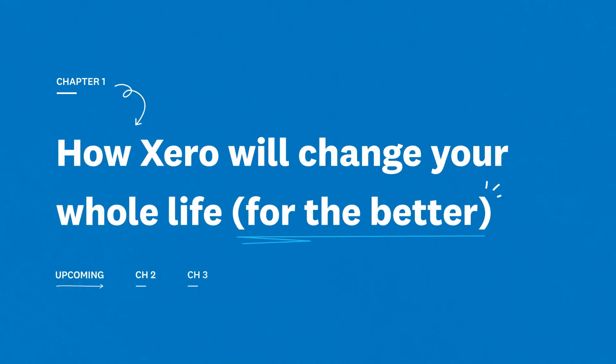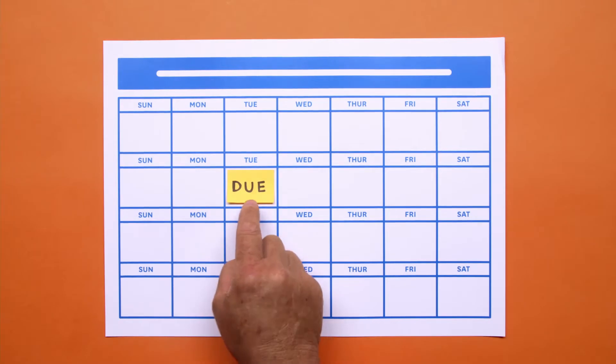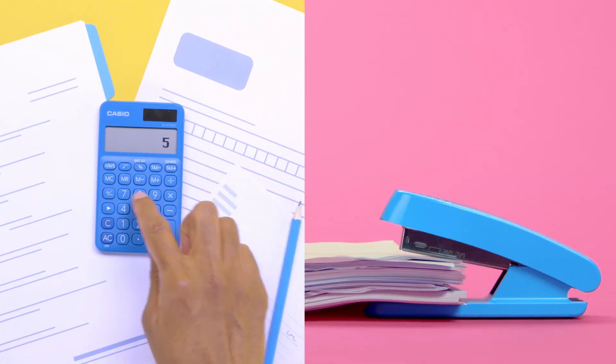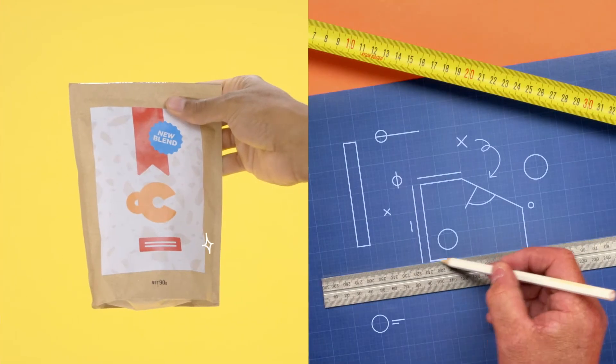Chapter 1: How Xero will change your whole life for the better. You got into business to do what you love, not to get stuck in the books, chase invoices, sort payroll, or file tax returns. But with Xero, your numbers are taken care of so you can focus on other important things. Let's take a look.